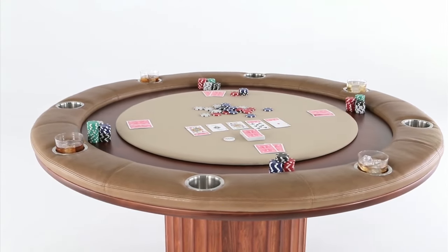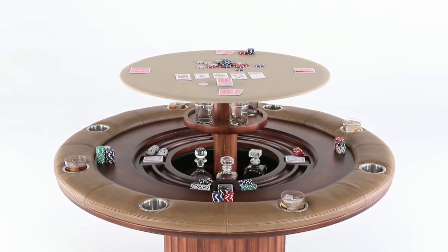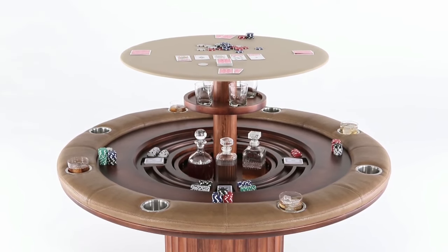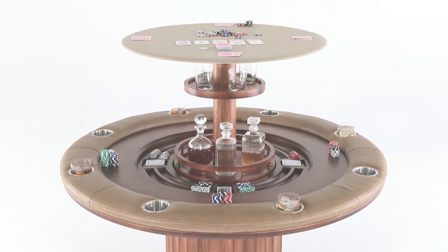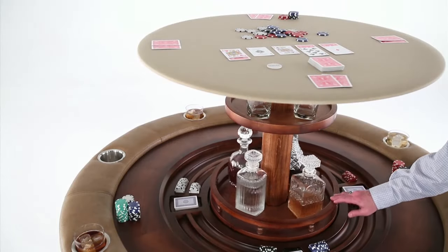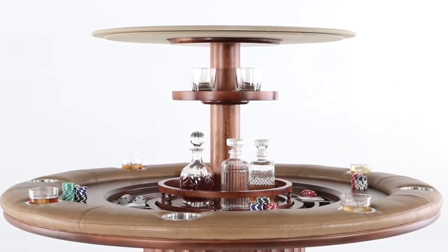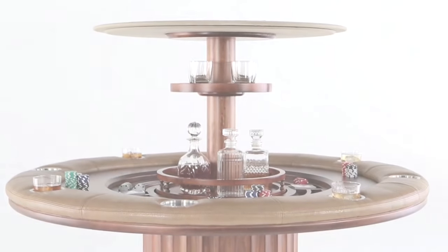Beneath the luxurious poker top, the Speakeasy Poker Table features a hidden whiskey and spirit bar that rises from the center of the table with the push of a button. The bar rotates 360 degrees for easy sampling among friends and features discreet and secure storage of your favorite collection of whiskey and glassware.